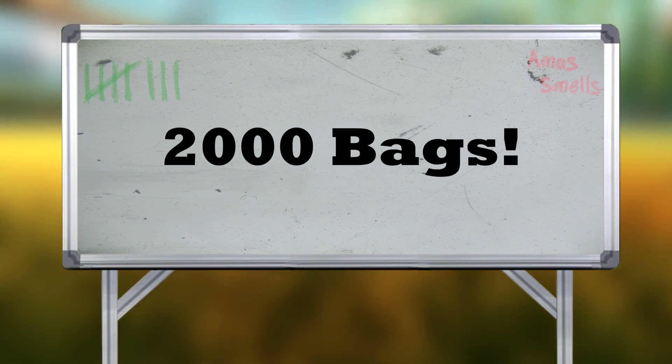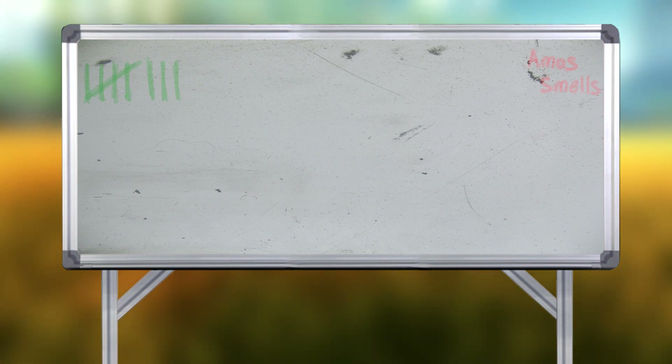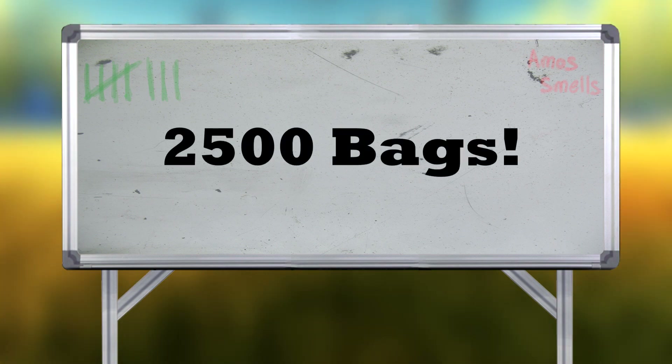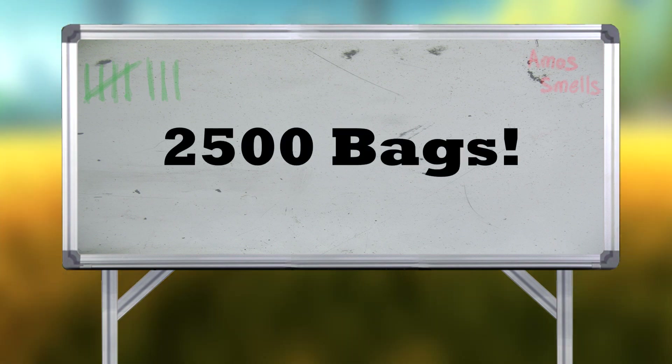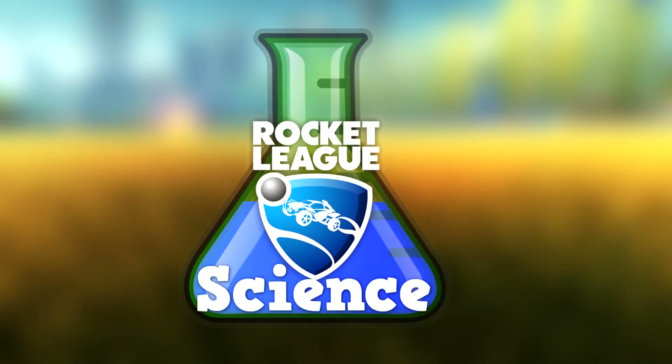Dan, is there a measurement you'd like to understand it in? Anything you understand? Yeah, is there like a measurement that you get? It's about 2,500 bags of oranges. I typically do everything by my thumb. Okay, we're not doing that.